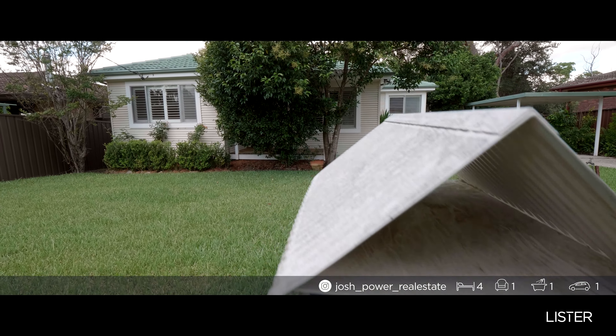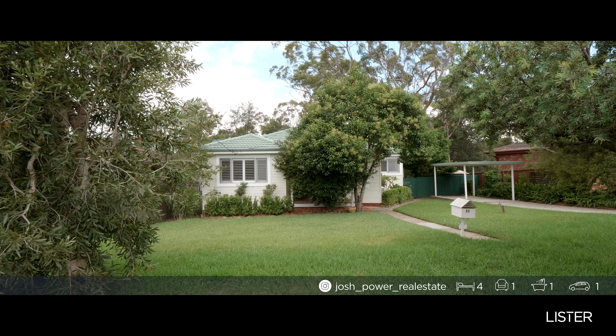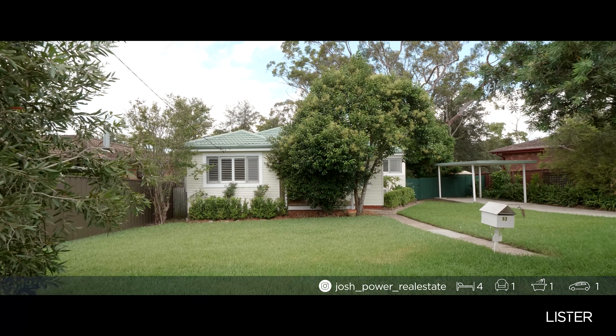Hey ladies and gentlemen, Josh Power here from Lystra Estate Agents, and welcome to 53 Birdwood Avenue in Wimberley. A four bedroom home, all single level, perfect for the first home buyer in a wonderful location. Now enough said, let's go have a look.